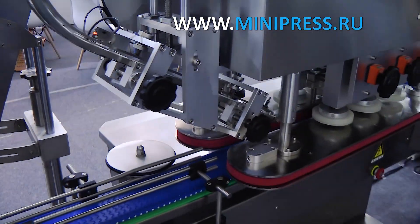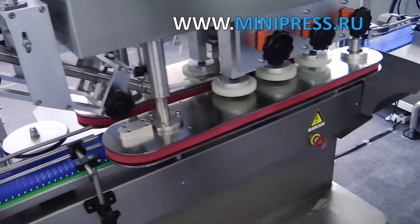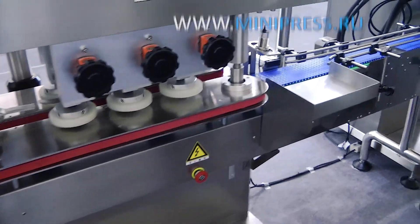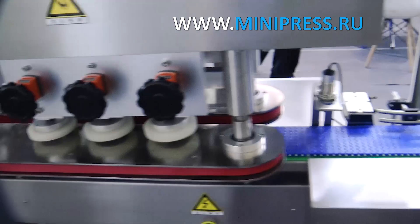Then I contacted a company from Russia. They said that they do not manufacture this type of machine, but if we could wait, they were willing to design and manufacture the machine — however, it would not be ready until next year. I was not prepared to wait that long.